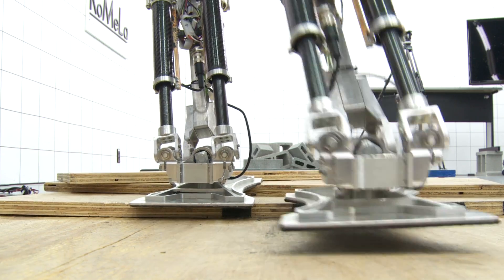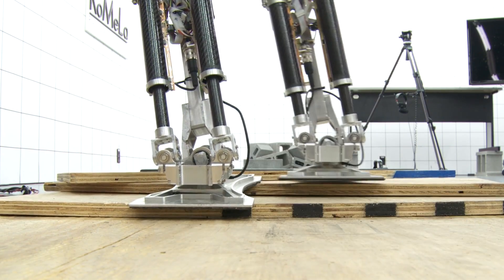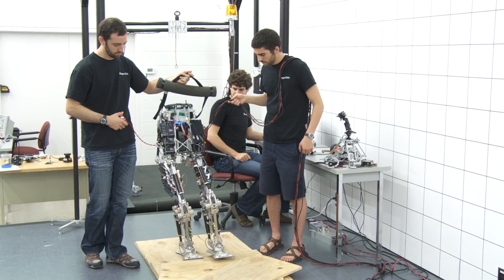The robot right now knows that it's about to go uphill but it doesn't know what the terrain looks like. It's figuring out on the go how it has to balance itself to stay upright.